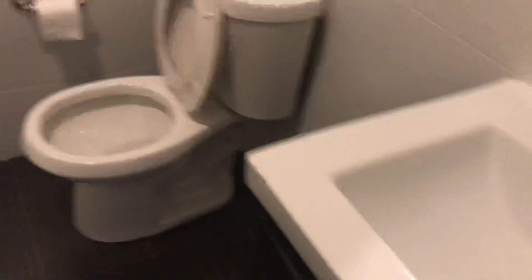Here's the bathroom. It's a tub, and it even has a little seat which is kind of cool.